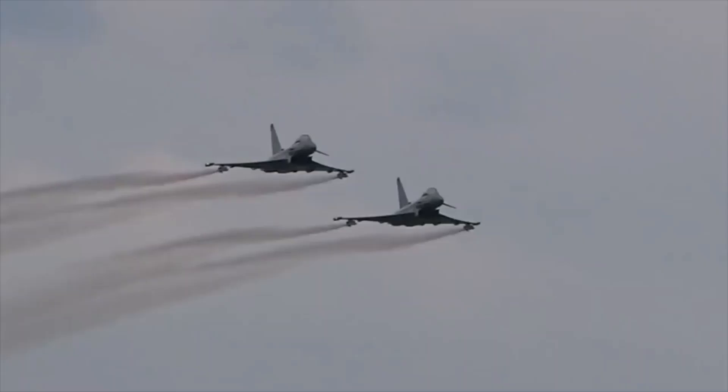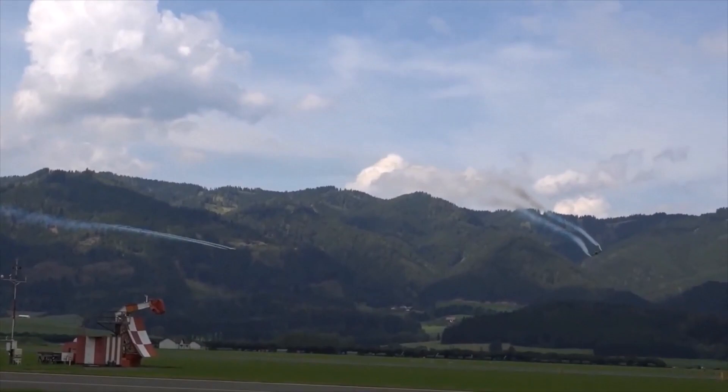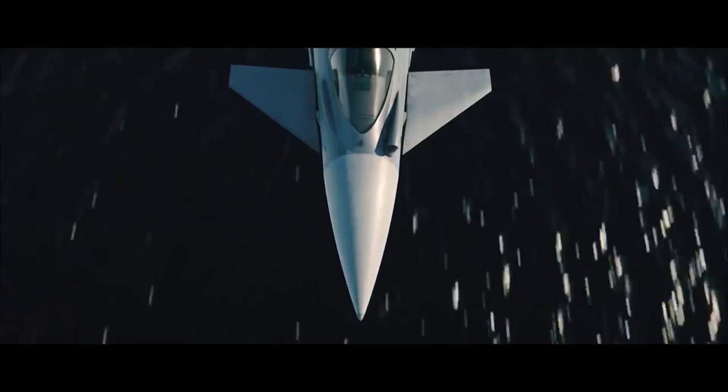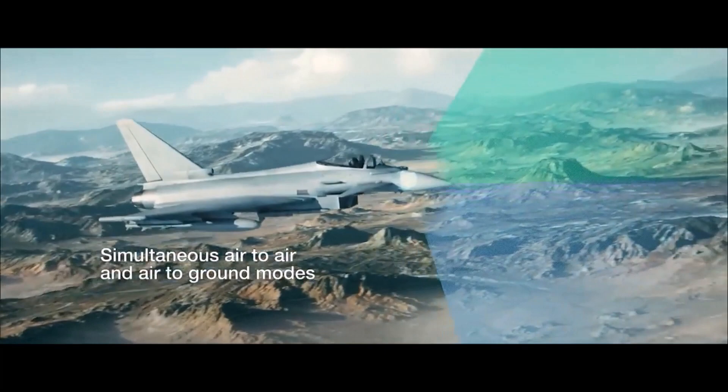The modernization of the Eurofighter Typhoon fighter is aimed at significantly increasing its combat capabilities to a level comparable to fifth-generation fighters. The installation of new engines will allow achieving supersonic cruising speed. The sighting and navigation system will be updated, as well as means of communication and data transmission including satellites. A new radar with an active phased array has been installed, which will significantly increase the detection range and the number of simultaneously tracked targets.